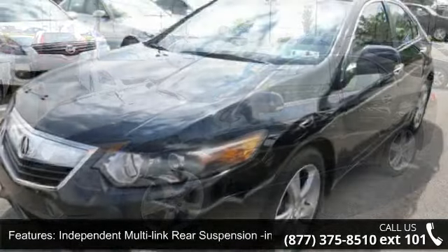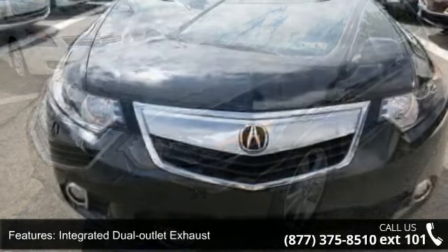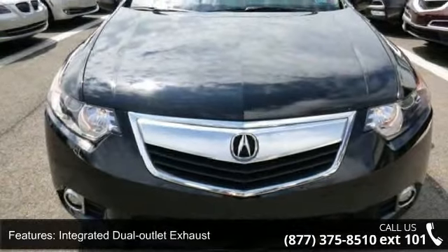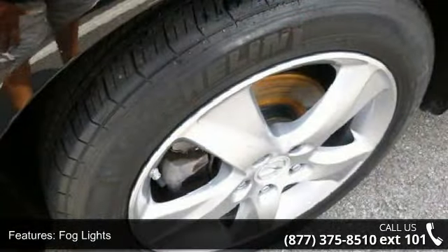Additional features include variable electronic PWR rack and pinion steering, integrated dual outlet exhaust, 17-inch X7.5 5-spoke alloy wheels, fog lights, and a maintenance minder and HomeLink remote control system.